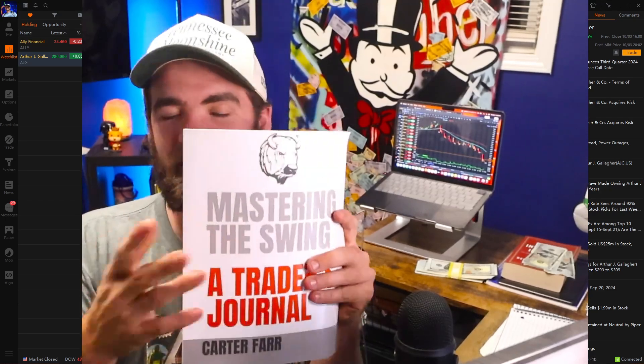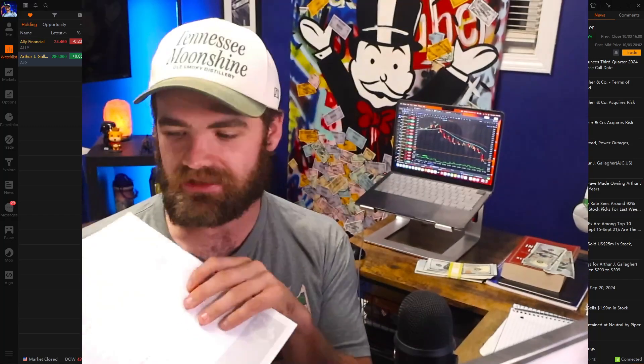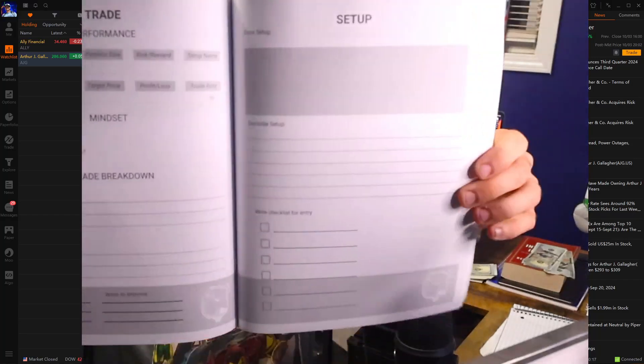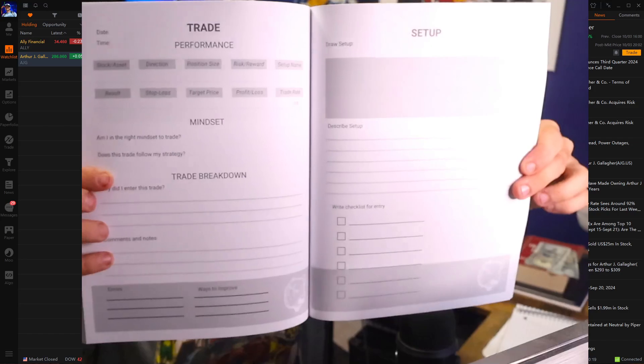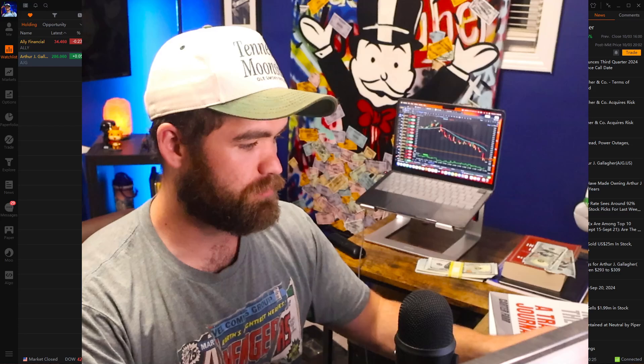I highly recommend getting a trading journal — you won't regret it. I'll put this down below for you guys. Look at how awesome the inside is — you guys can track your performance, your setup, your checklist for entry. It's honestly a one-stop shop for your trading journal.